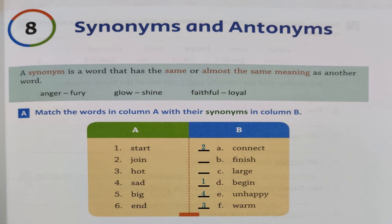Number 5 is 'big' — a big elephant. What else can we say for 'big'? 'Large' or 'huge.' Here 'large' is given, so write number 5 next to 'large.' The last one is 'end' — 'I ended my walk' or 'I finished my walk,' it means the same. So let's write number 6 before 'finish.'